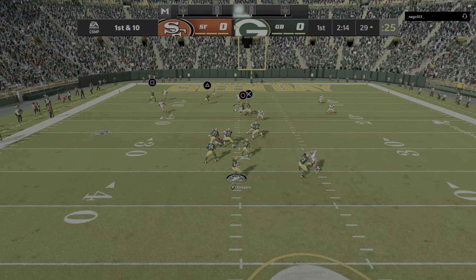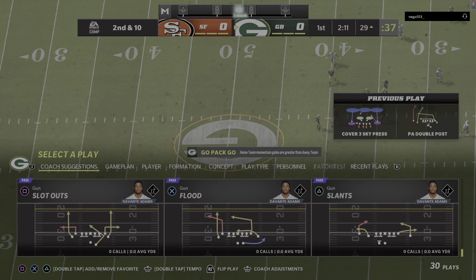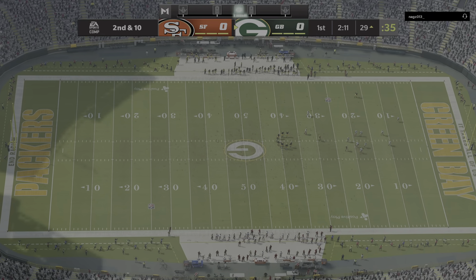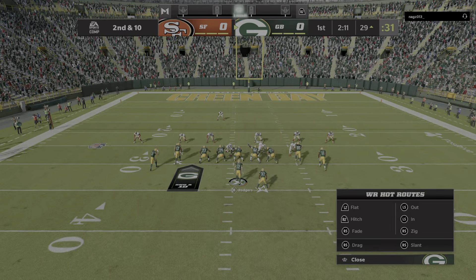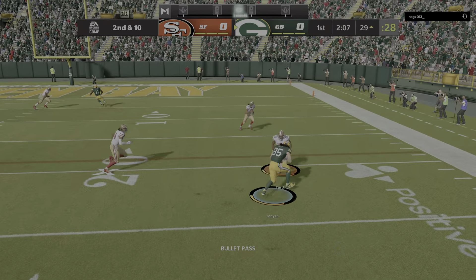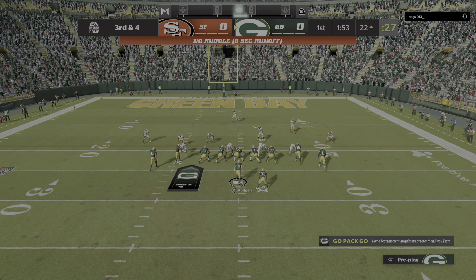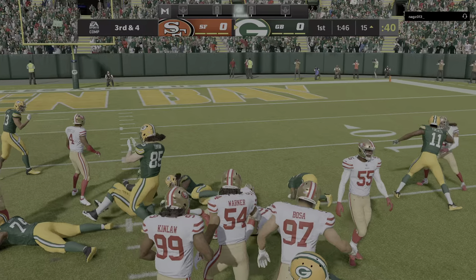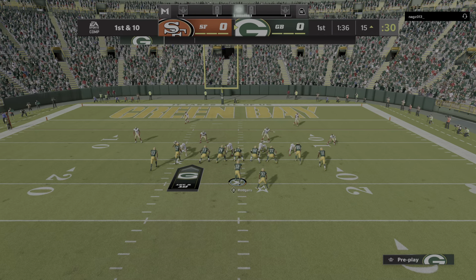On first down, Rodgers takes a hit as he throws — incomplete. They've given up a few first downs on this drive, but getting the incompletion should give them something to build on. Second and 10, Rodgers throws complete to the tight end Tunyon — they get six, leaving third and four. They'll try and run for it with Jones, and he picks up the first down yardage, taking this one down to the 15. Call it a gain of seven and a new set of downs.